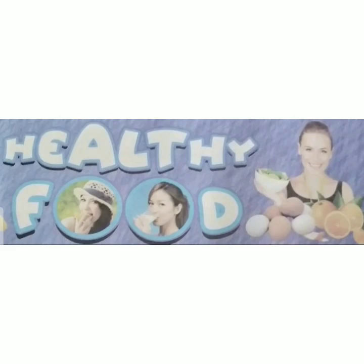Hello students, today we will learn about healthy food. As we all eat different kinds of food items for keeping ourselves healthy and fit, only a balanced diet can keep us healthy and strong. Fruits and vegetables protect us from fatal diseases. They contain vitamins and minerals to protect our body from diseases.